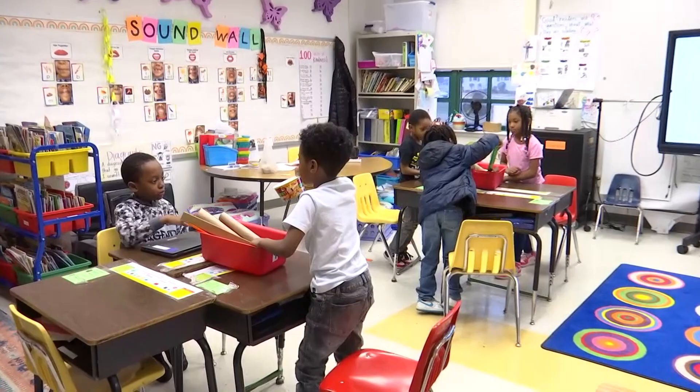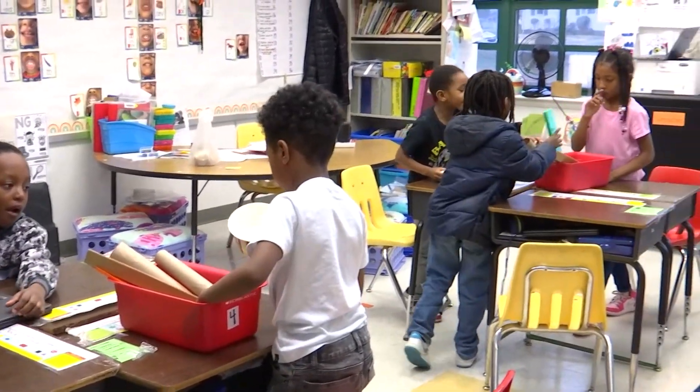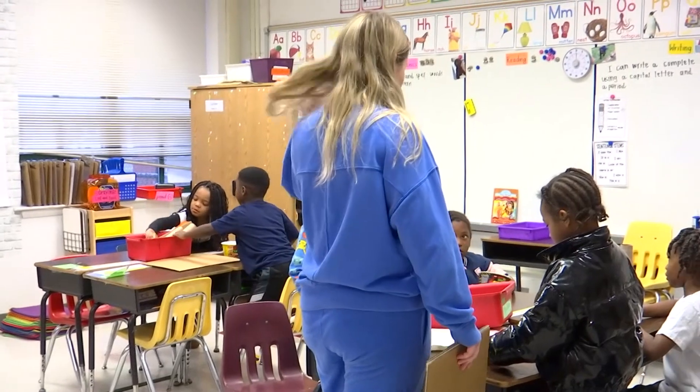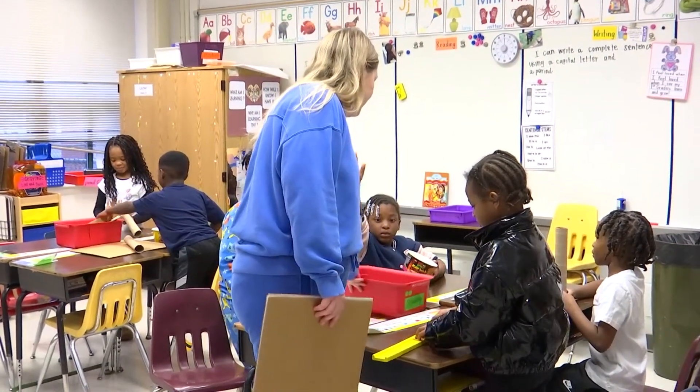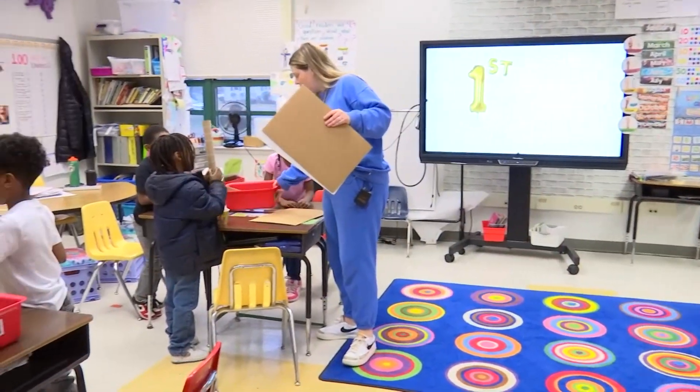Yes Malachi, totally. Cameron, do you want to come sit right here? All right, I'm going to give you this piece of cardboard too if you want to use this. Remember, you're making one thing all together, so I like the idea that you're showing here — but how can you include your friends? Oh, what idea do you have here, Ronald?